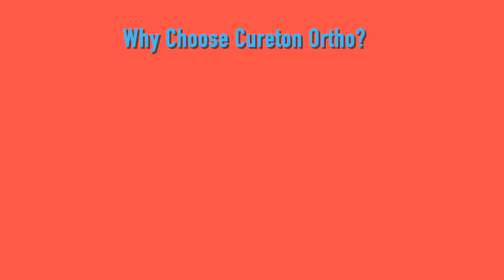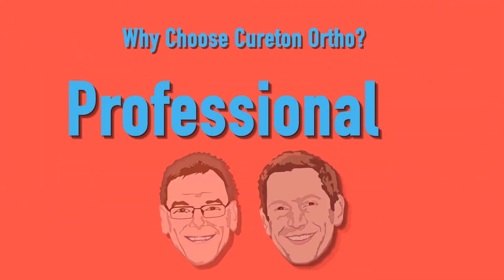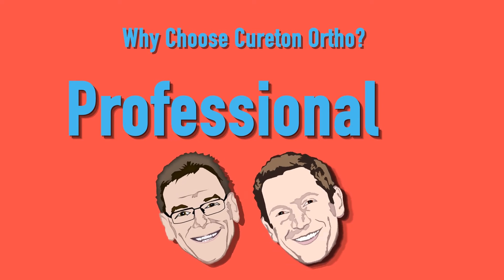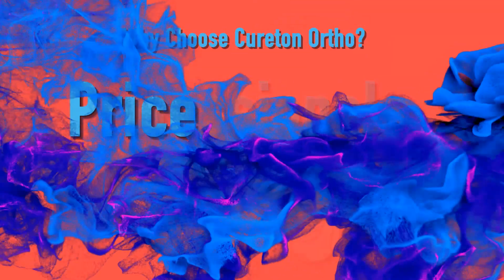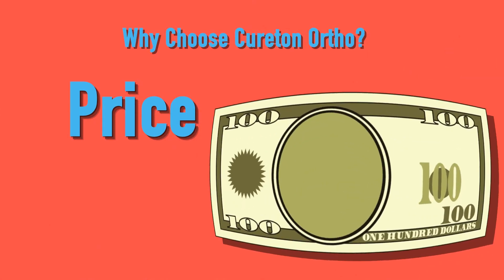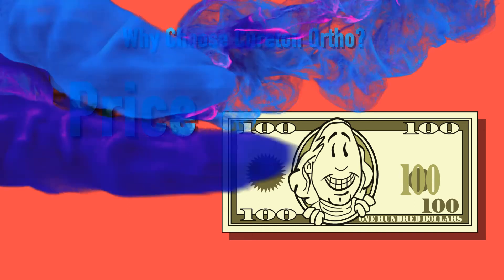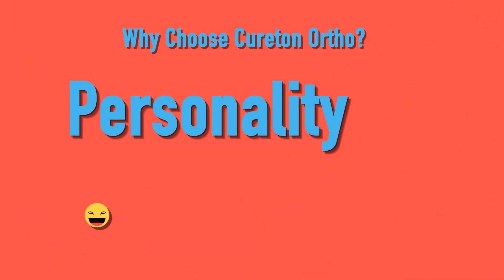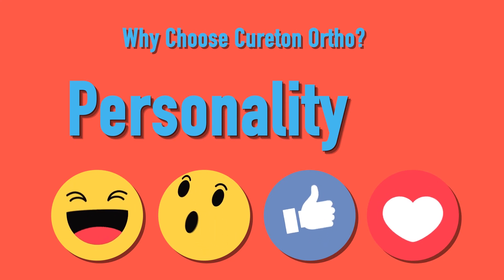Why choose Curit Ortho for your braces? Remember the three P's. We are professional — we're the only office in Kingsport that has two board-certified orthodontists, Dr. Steven and Scott Curiton. Price: we pride ourselves on offering the best orthodontic treatment for the most affordable price in the area. And personality: there is no office quite like ours. Check out our Facebook and Instagram pages to see what we mean.